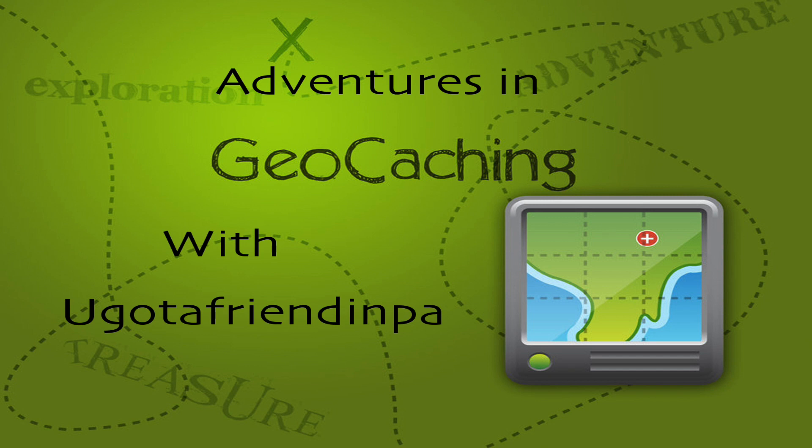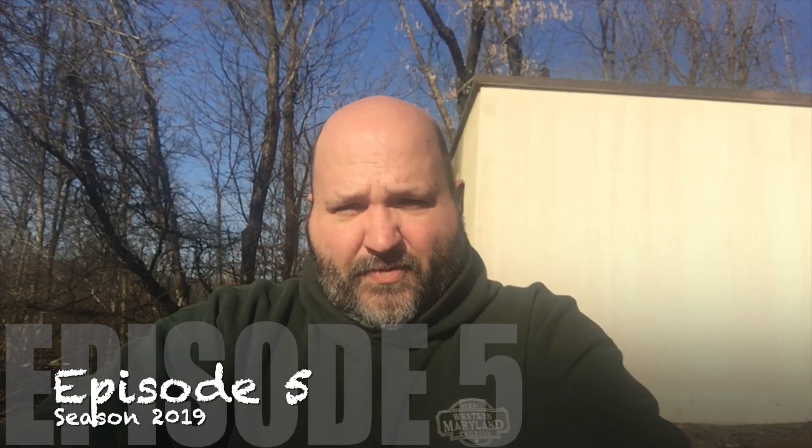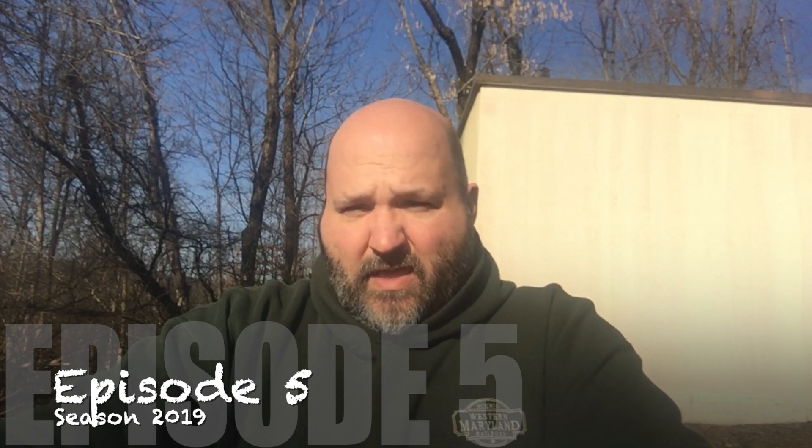Welcome to Adventures in Geocaching with your host, you got a friend in PA. Hello everyone and welcome to a brand new episode. Today we're going to be down in the Saucon Valley area of Pennsylvania and we are going to be doing three caching dashes today.